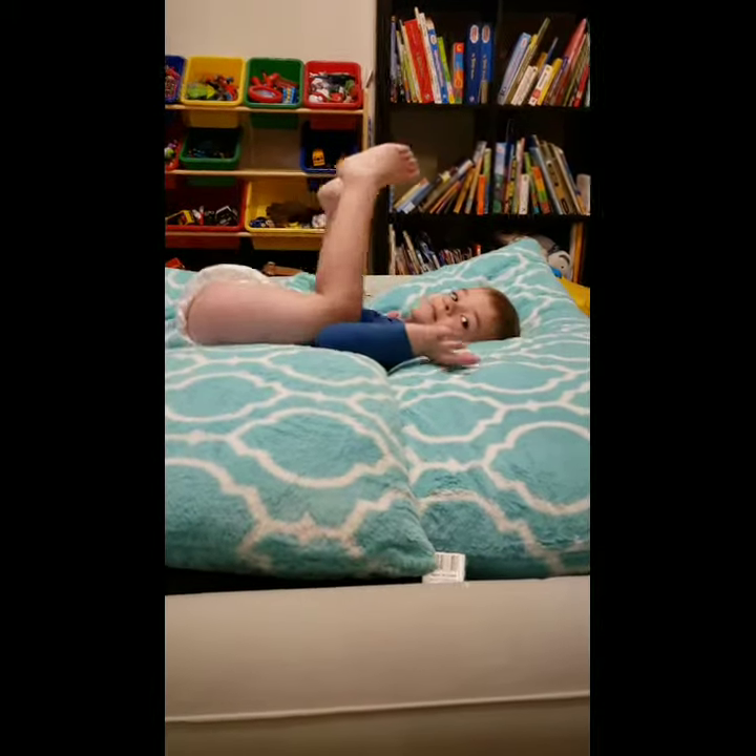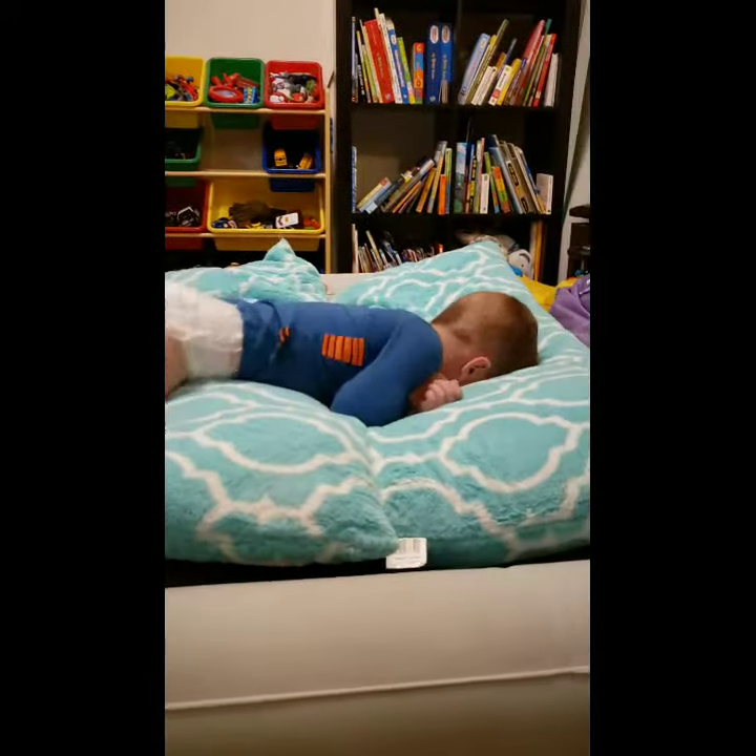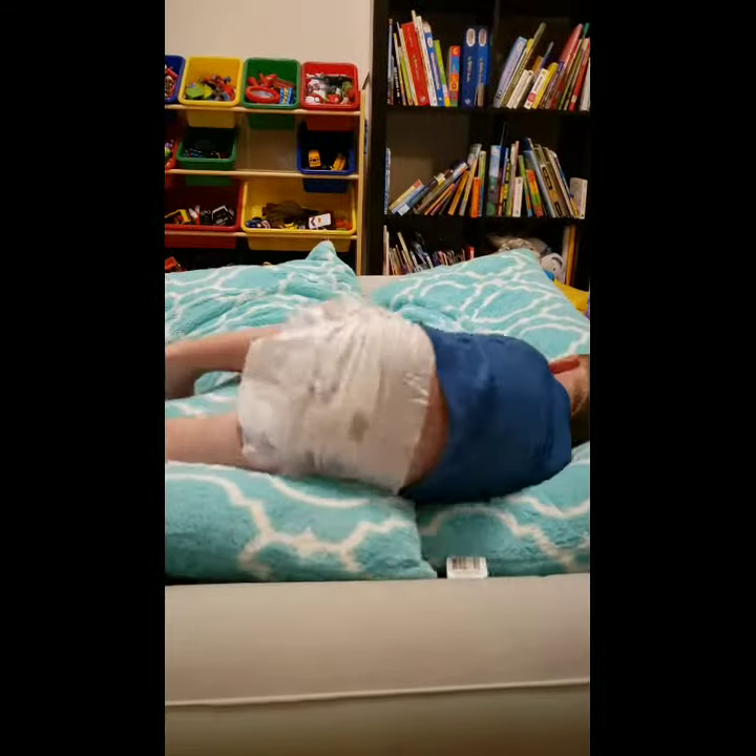For the most part both boys are sensory avoiders, but you can tell when he needs stuff like this. Good job honey!